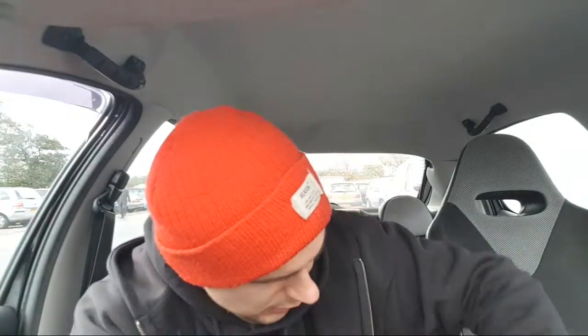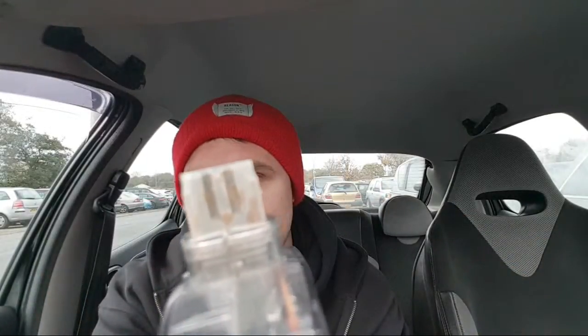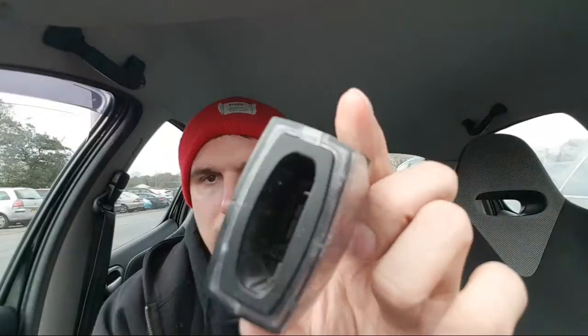I also picked up an Xbox wireless dongle for a quid — the amount of times you see controllers at car boots without the wireless dongle bit. It's a Mad Catz one. He wanted two quid but I offered a quid because it's got rust in it. I think if you open it up and clean it, you can hopefully get it working.